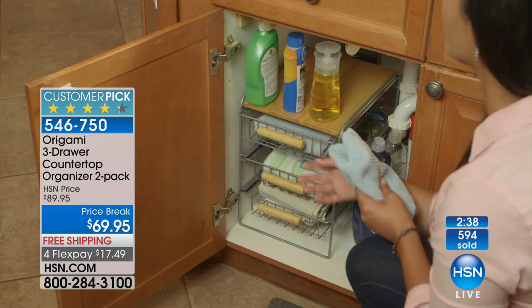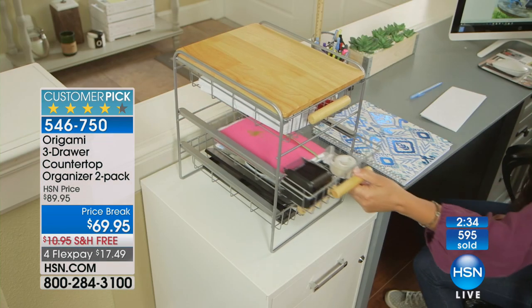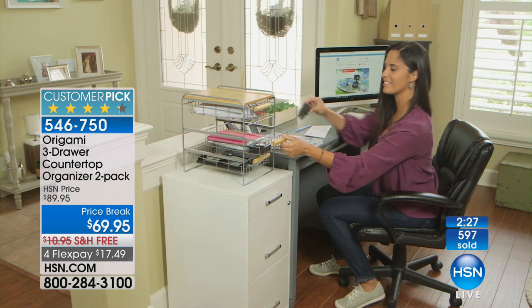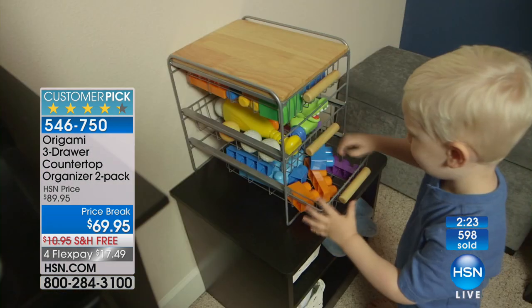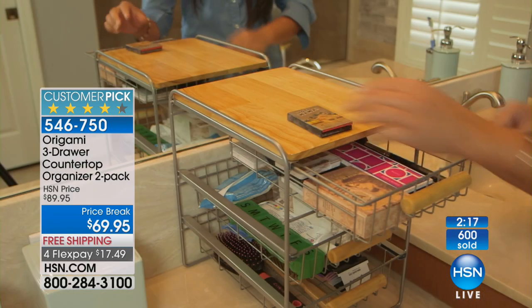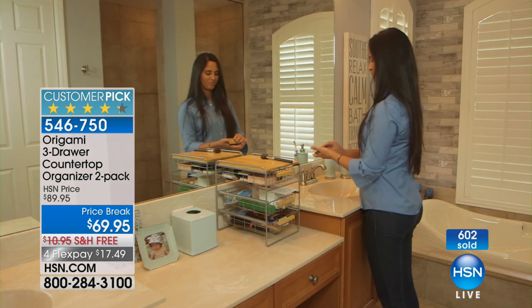Even all your flat irons and curling irons — the drawers are long enough to even take that. Sometimes a small barrel curling iron, sometimes a little bit larger. This is a perfect example for your office at home — all the things that you need right there: your paper, your pens, your markers, your notes, right there on your desk. Remember, you do get two, and tonight we have free shipping and handling and FlexPay. For the kids' room, that's an easy one — they've got all sorts of toys, parts, puzzles.